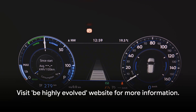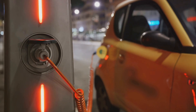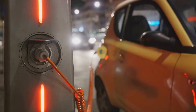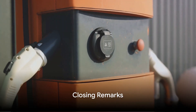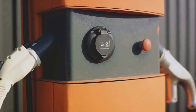For more in-depth information, head over to the Be Highly Evolved website mentioned in the description below. Here, you'll find answers to frequently asked questions about electric vehicles, a map of charging locations, and a list of currently available electric vehicles with prices, stats, and links for test drives. Thank you for taking the time to explore this comparison with us. We hope it's given you some food for thought on your next vehicle choice. This is Driver Mojo signing off — have a wonderful day!